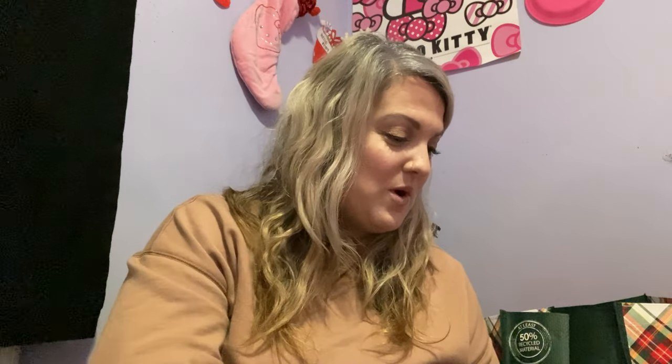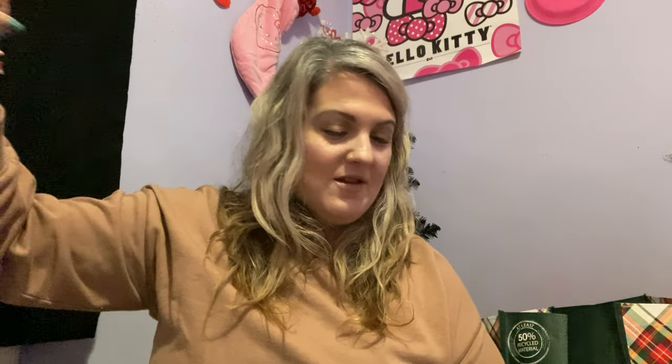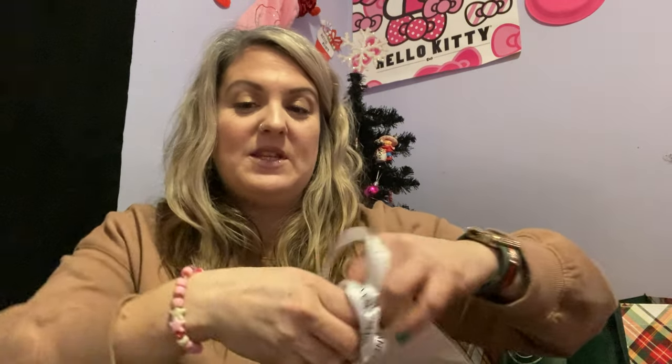It also comes with a nice little Chanel shopping bag, a cute little flower sticker, and some Chanel ribbon — pretty! All of this comes in this box, and you guys can use this box for anything. This box is gorgeous.